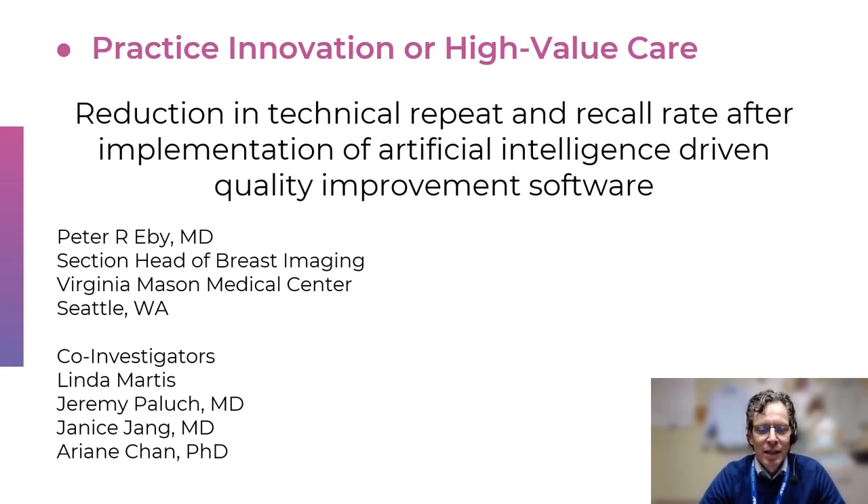Hi, this is Peter Eby, section head of breast imaging at Virginia Mason Medical Center in Seattle, Washington. Thank you for taking the time to hear about the research that I've done with my co-authors Linda Martis, Jeremy Paluch, Janice Jang, and Arian Chan about technical recall rates for screening mammography after instituting an AI software program.